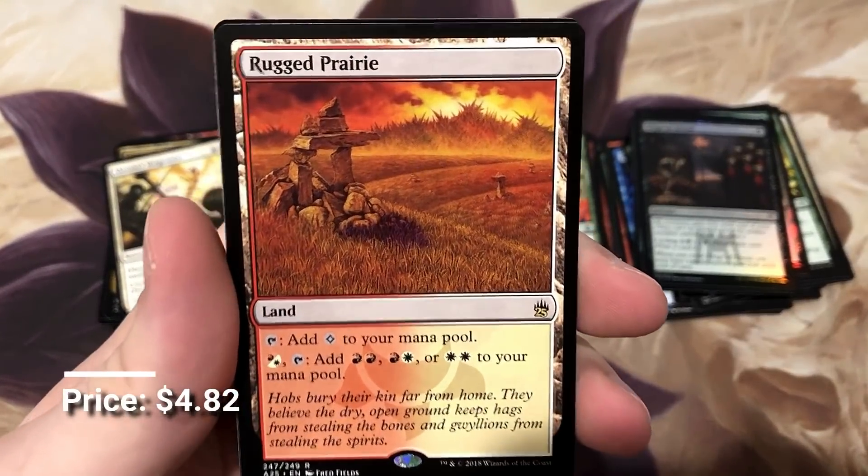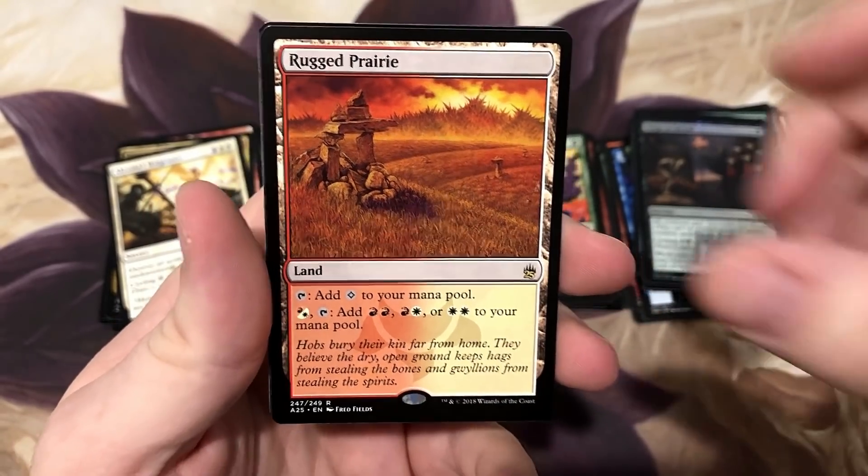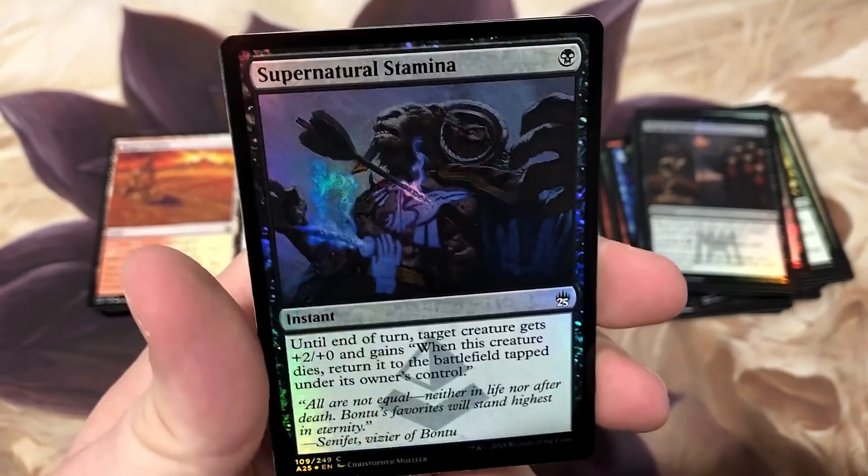Another filter land - Rugged Prairie! Never sad to see a filter land. The prices are at a record low right now, so if you are in need of filter lands, buy now before they start creeping back up.